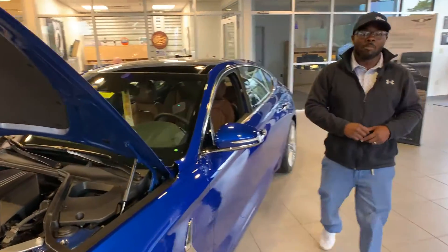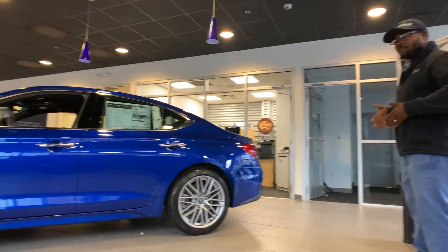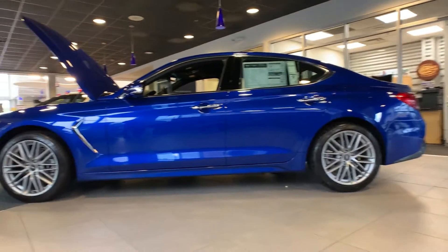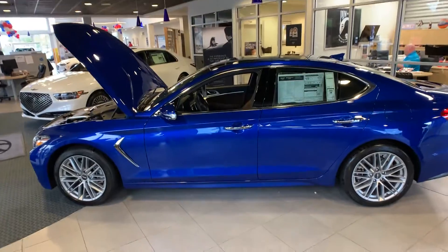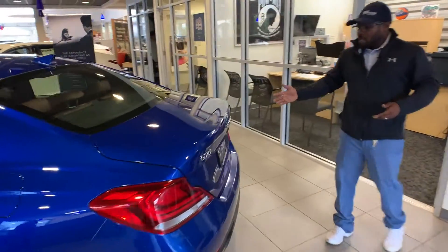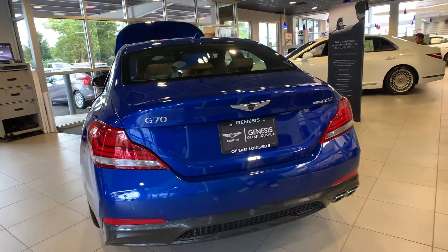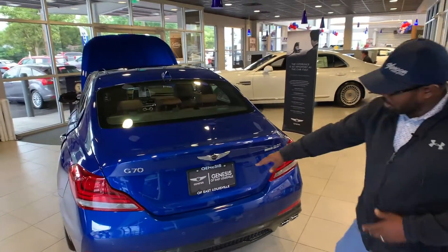Hello everyone, I'm Gabrielle here today at Oxmoor Hyundai. I have Will here with me, and Will is going to go over a few features on a 2021 Genesis G70. This is the last 2021 that we have here — we believe we have two, and this is one of the two.